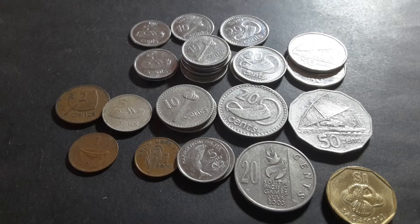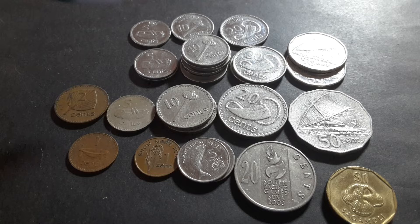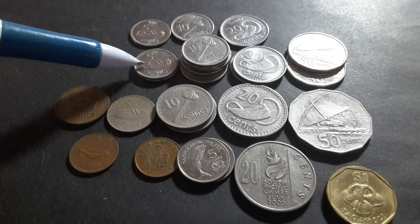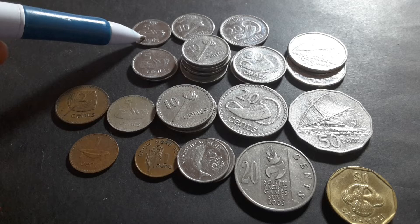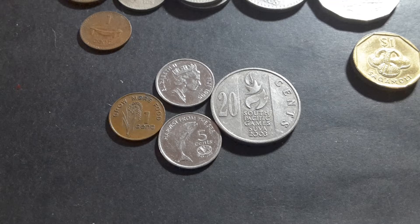Hello everyone, my name is Glen and today we're going to have a look at some coins from Fiji. I have series that are of different sizes — the large size which was used between 1969 and 2009, and the small series which was issued from 2009. This one has the Queen's effigy minted 2009 to 2010, and from 2012 they issued coins with animals instead of Queen Elizabeth II's effigy.